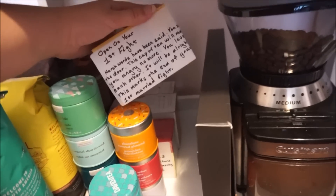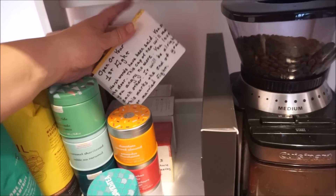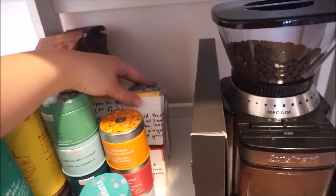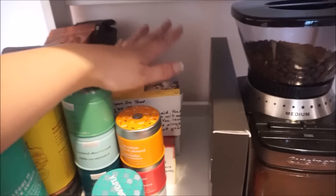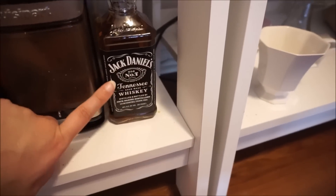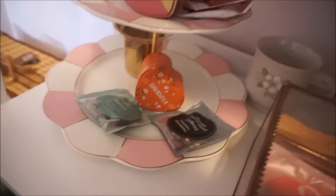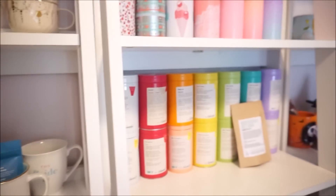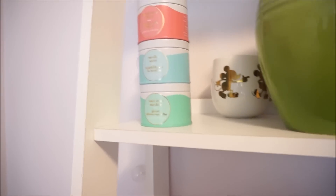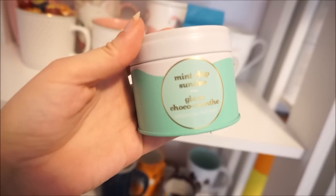These were from our bridal shower. My friend Carrie made all these teas for us that say special things like when to open them. We still have yet to get into this one even though we have had a fight since we've been married, but I guess we'll wait for the next one. This is Gerald's — one of you spotted this in my other video so I put it down here because I don't drink. I have tea bags here that are just like single ones — like a chocolate covered almond, blueberry muffin — but for an iced latte I think I'm gonna go ahead and do mint chip sundae, pending milk is good.